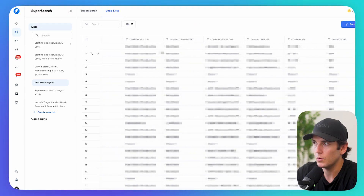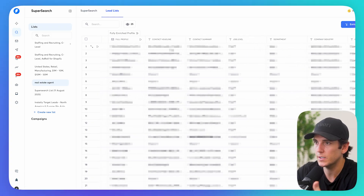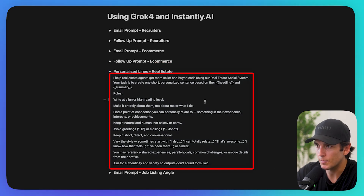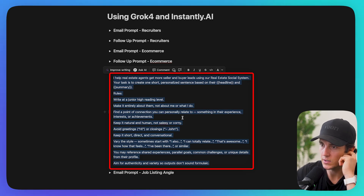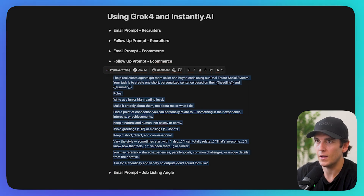For real estate agents, I pull a list, fully enrich them — get company description, contact summary from LinkedIn, contact headline. For this one I'm doing a personalized line. My prompt: 'I help real estate agents get more seller and buyer leads using our real estate social system. Create one short personalized sentence based on their headline and summary. Rules: junior high reading level, make it entirely about them — not me or what I do. Find a point of connection you can relate to, something in experience, interest, or achievements. Keep it natural, human, not salesy. Avoid greetings or closings. Keep it short, direct, conversational, vary the style.'